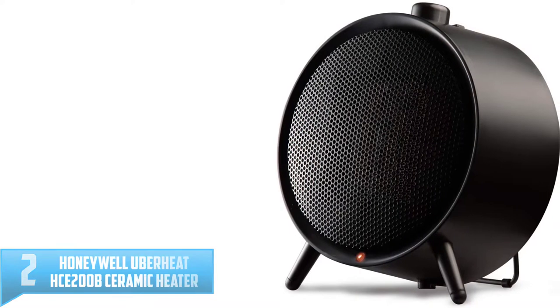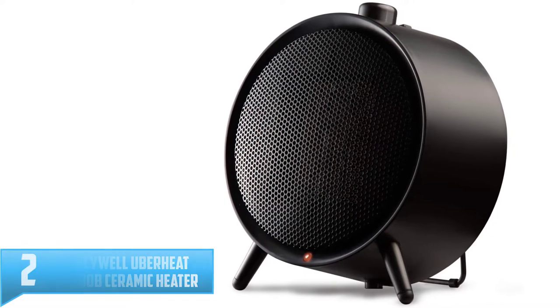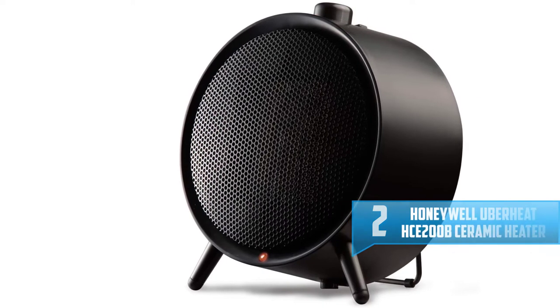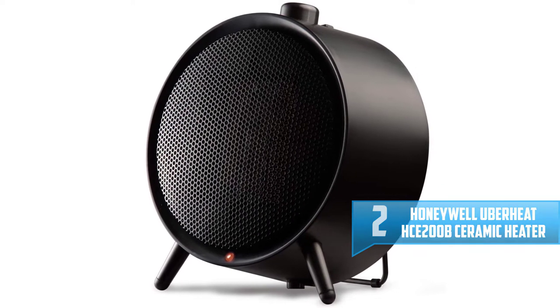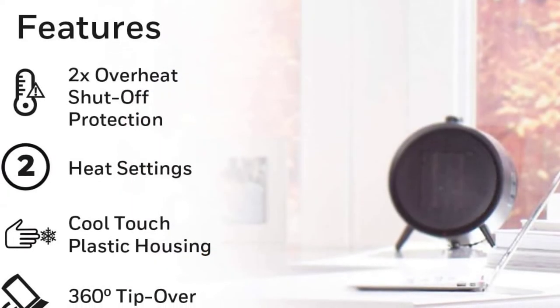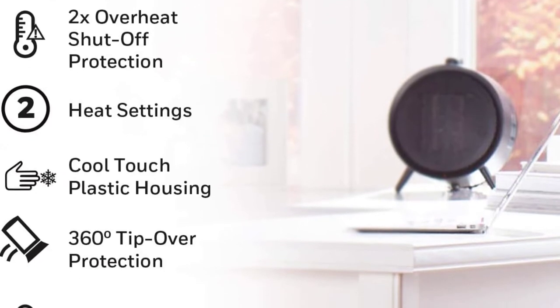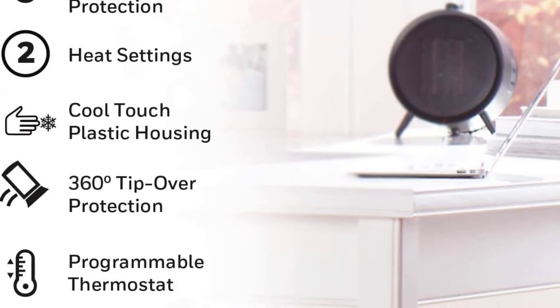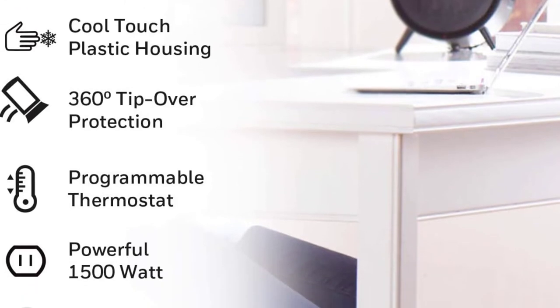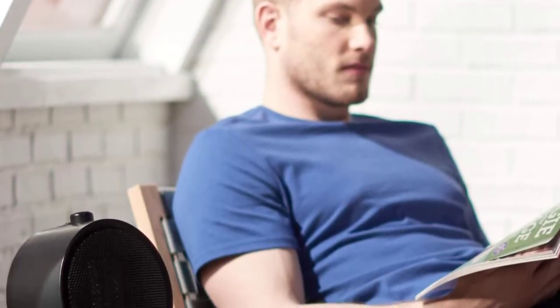Number 2: Honeywell UberHeat HCE200B Ceramic Heater. This type of heater gives very powerful heat in a modern and compact design. Using the UberHeat ceramic heater is very easy and simple. You can select from two constant heat settings or adjust its thermostat in order to maintain your individual level of comfort. This compact modern design is great for use in any room and is also ideal for a nightstand, desktop, and tabletop placement.